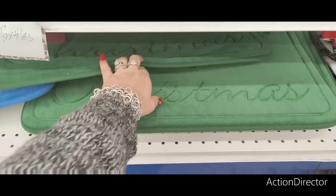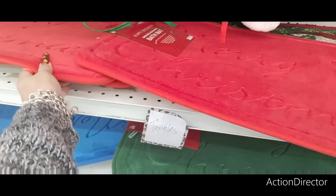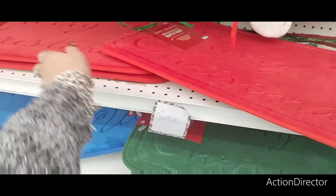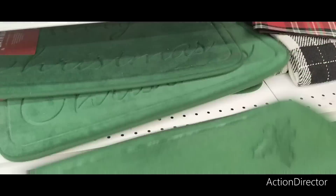I have the gingerbread ones in green, so I think I'll get a red one. Actually, maybe I'll get a red and a green, because I can use these all over the place. All right, so we're going to get that.